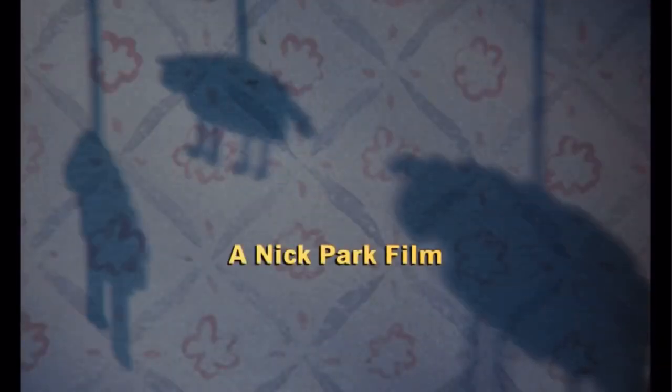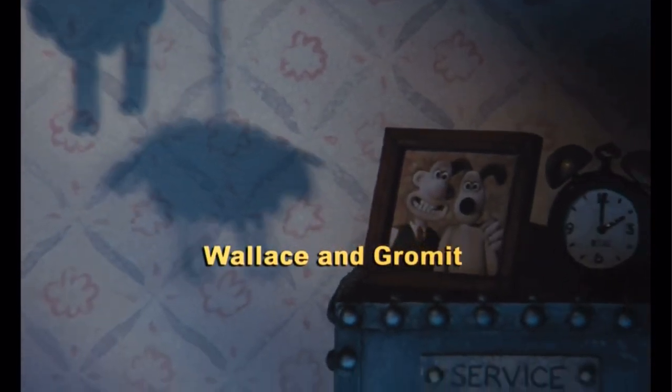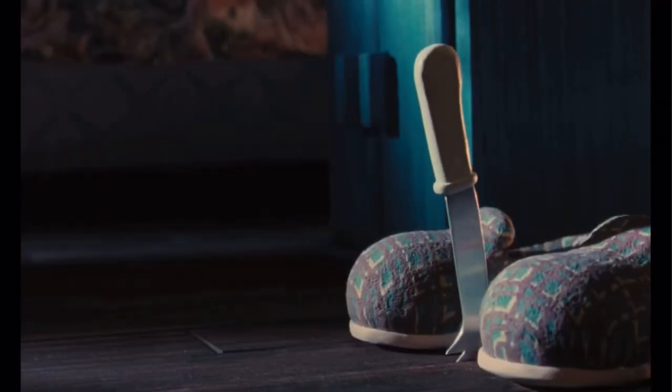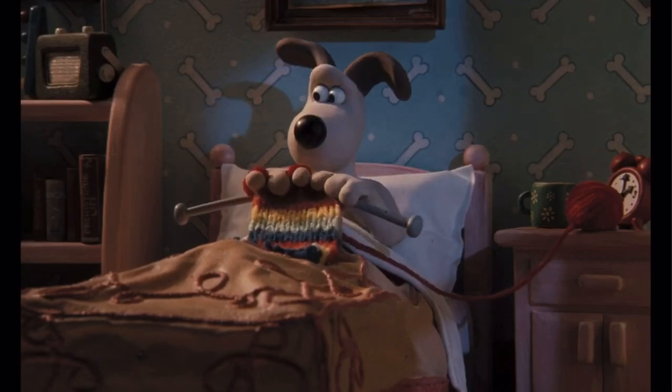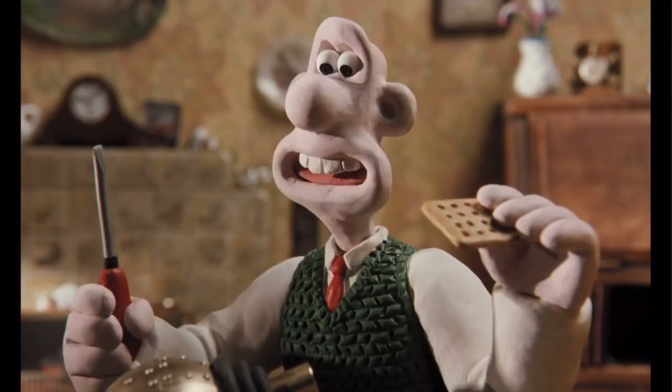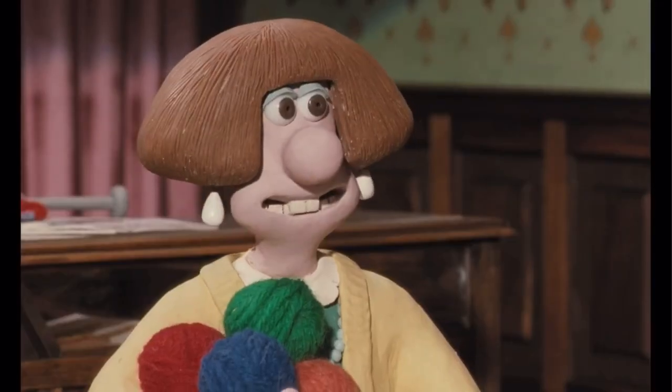Hi guys, welcome back or welcome to Switch to Life. Today we're going to be reviewing the third Wallace and Gromit short film, that of course being A Close Shave. I gotta say that this was a really good short film. Not my favorite, but it's definitely a great film. With that in mind, let's talk about it.